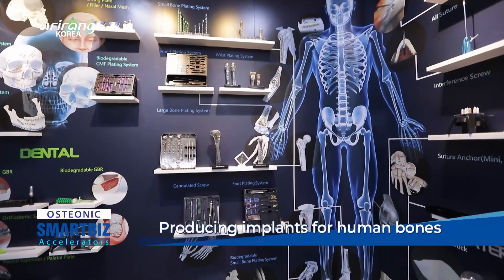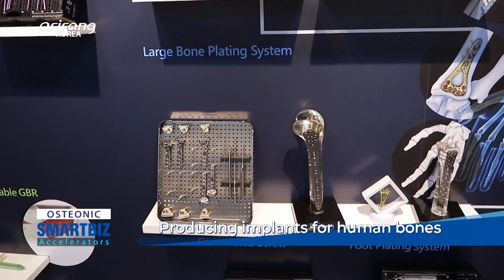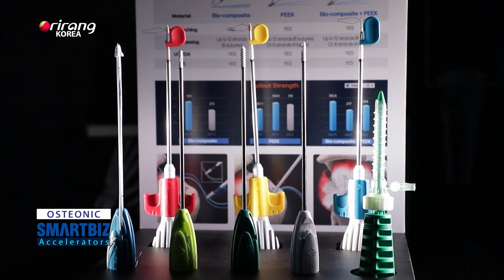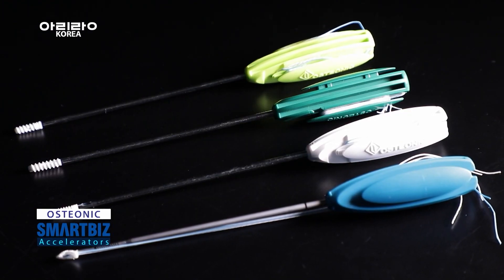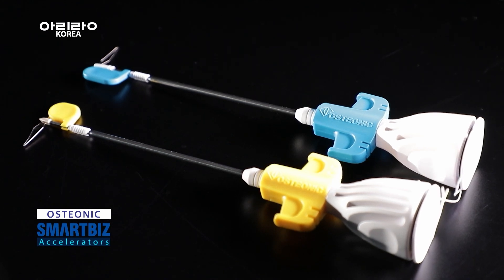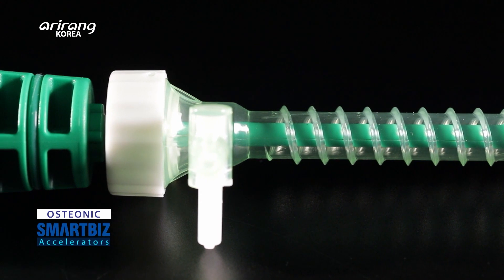The orthopaedic implants of the company are mainly used when setting or fixing broken bones as well as replacing removed bones. The company has developed diversified orthopaedic implants, except for the ones for backbones and hip joints.